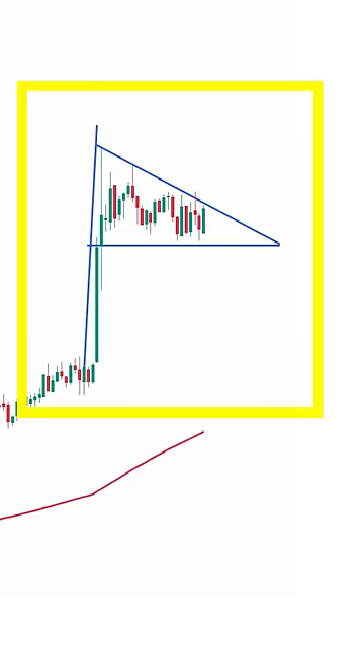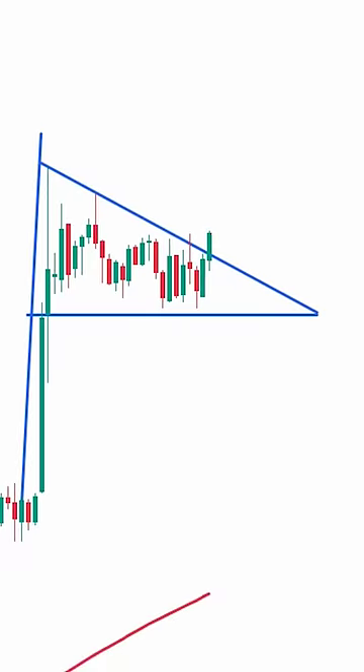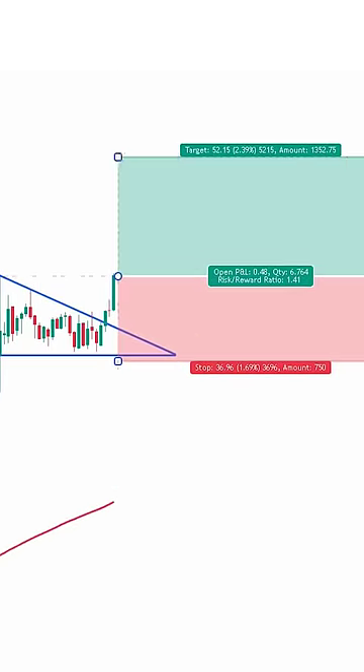The price is above the moving average, indicating an uptrend. No major events for this pair at the moment. I would go long as soon as the price closes above the triangle. That's a winner.